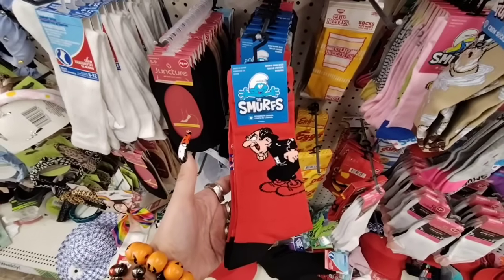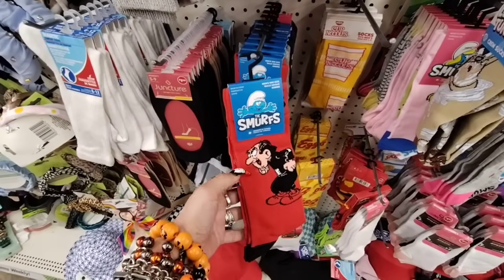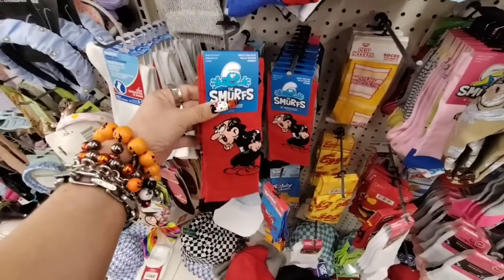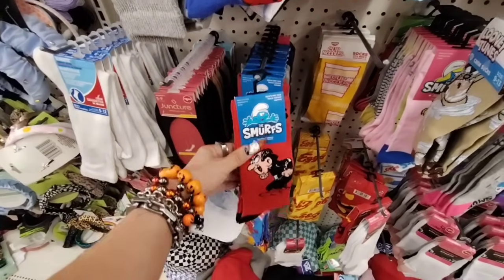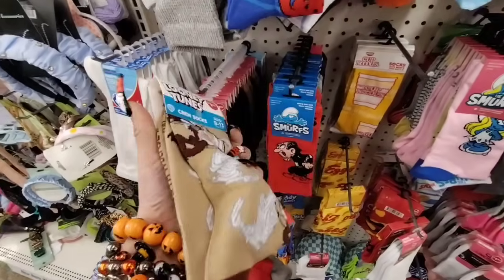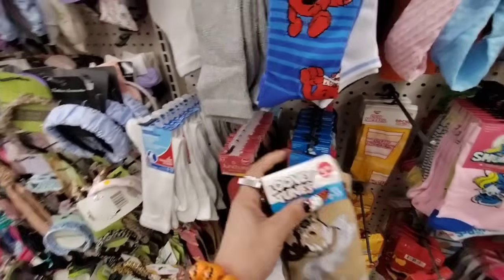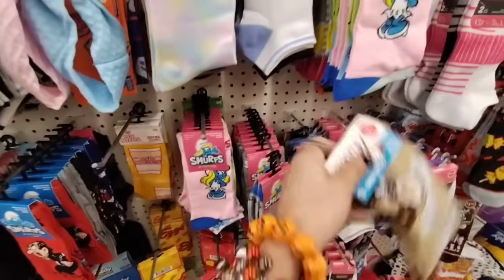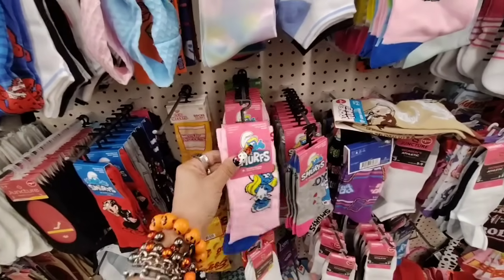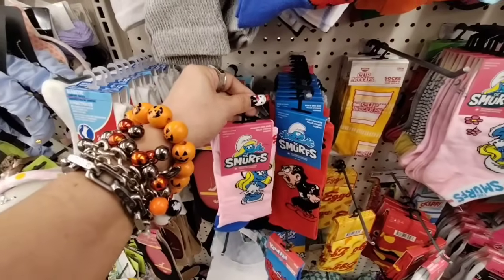Oh my gosh, this is hilarious — this is Gargamel from the Smurfs! He was like the villain. I haven't seen Gargamel in forever. They also have Looney Tunes — no way! So we got Gargamel and Looney Tunes? And now we have Smurfette! I used to have a little Smurfette. Oh my gosh, look — Gargamel and Smurfette!